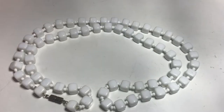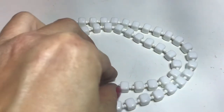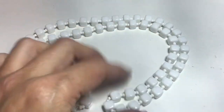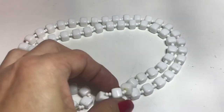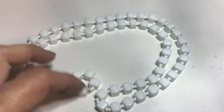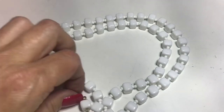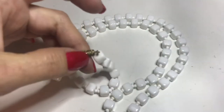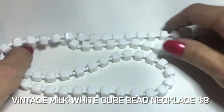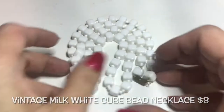There you go. This is pretty cool — it's whiter than my tabletop. These are like milk-white cubes and they feel like acrylic or lucite. They have little white seed beads in between and a barrel clasp closure. I find this fun — very mod. I like it.